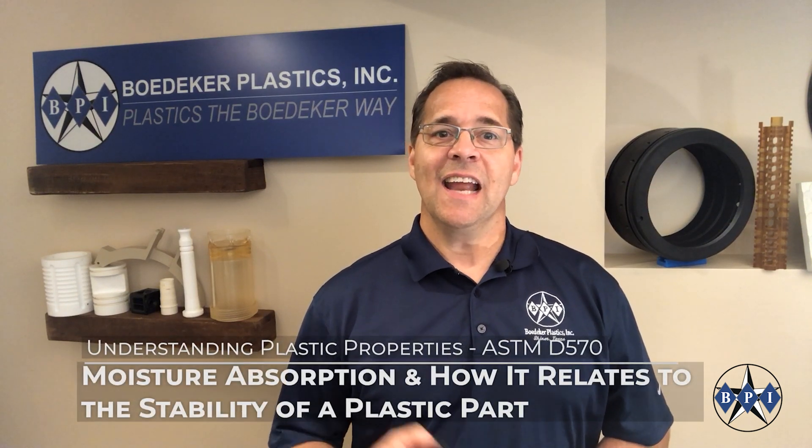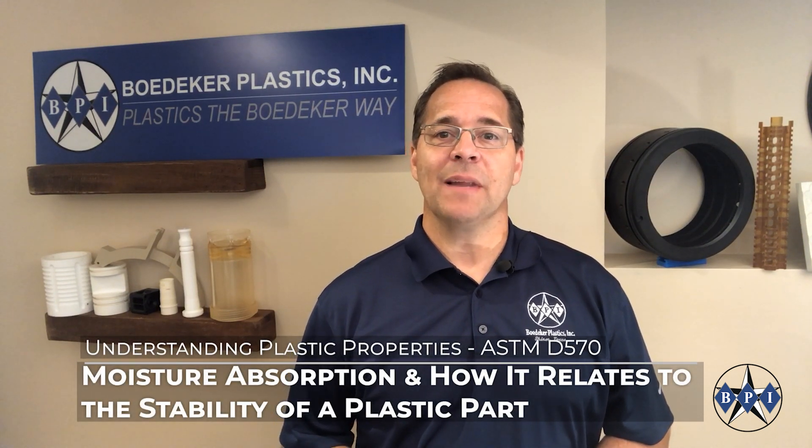Hi, Jim Hebel with Baedeker Plastics. Today's topic is moisture absorption and how it relates to the stability of a plastic part.